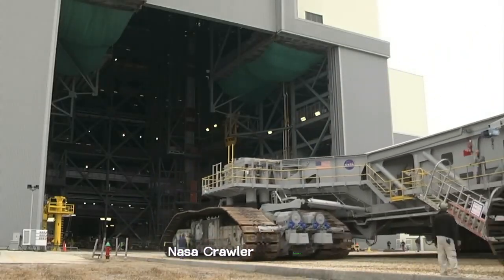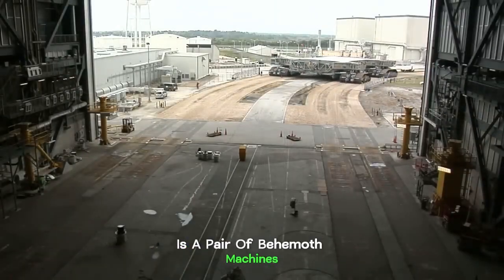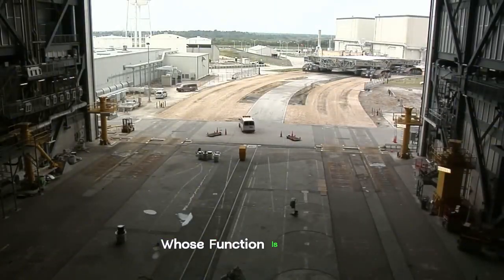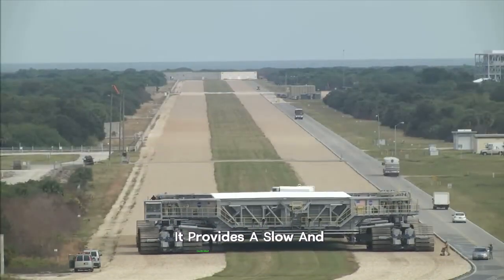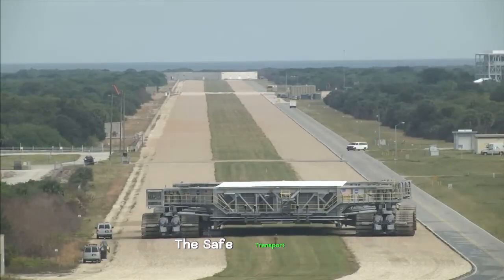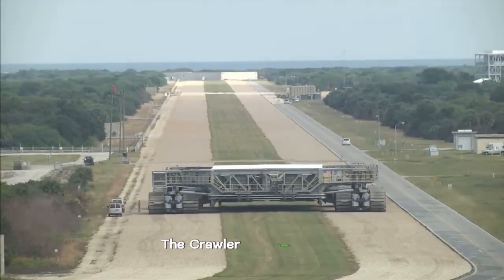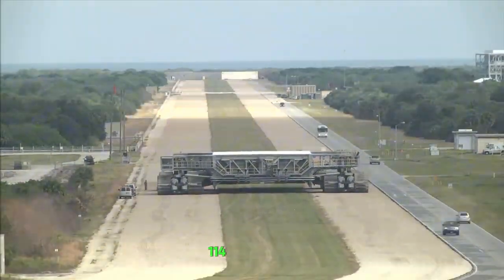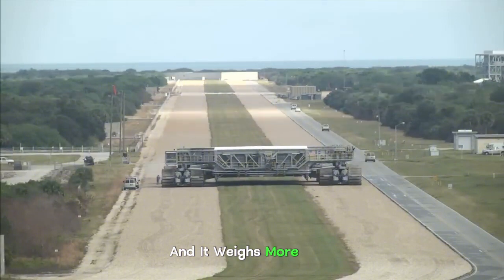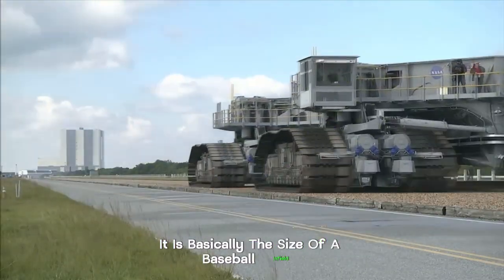NASA Crawler Transporter. The NASA Crawler Transporter is a pair of behemoth machines whose function is to carry rockets and spacecraft to the launch pad. It provides slow and controlled movement to ensure the safe transport of enormous and delicate payloads. The Crawler Transporter is 131 feet long, 114 feet wide, and weighs more than 6 million pounds — basically the size of a baseball infield.